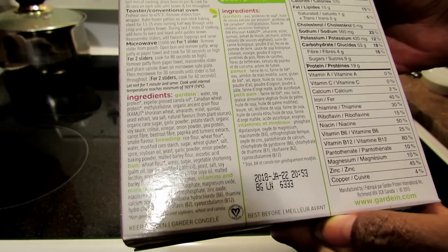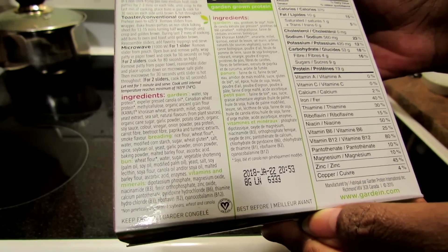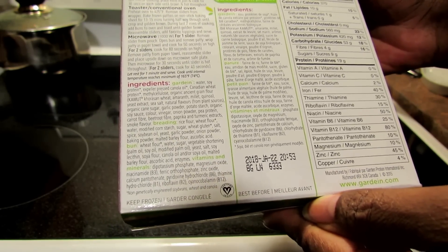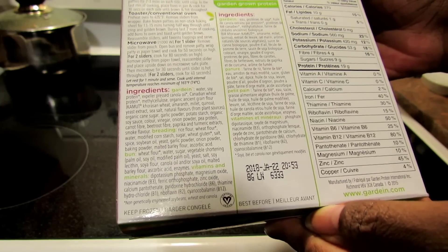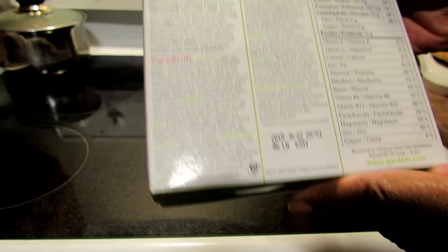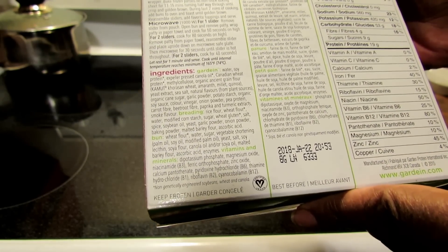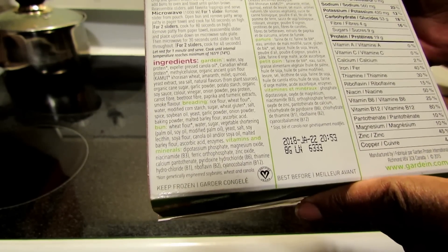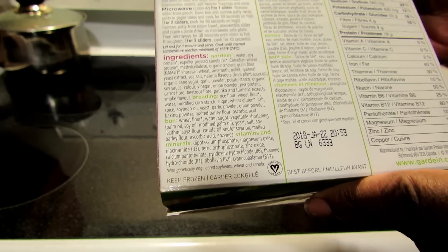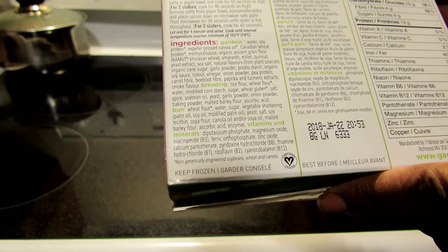Continuing the ingredients: paprika, turmeric extracts, and smoke flavor. The breading is rice flour, wheat flour, water, modified cornstarch, sugar, wheat gluten, salt, spice, soybean oil, yeast, garlic, onion powder, baking powder, malted barley flour, ascorbic acid. The bun is wheat flour, water, sugar, vegetable shortening — made of palm oil, soy oil, and modified palm oil — yeast, salt, soy lecithin, soya flour, canola oil and/or soy oil, malted barley flour.